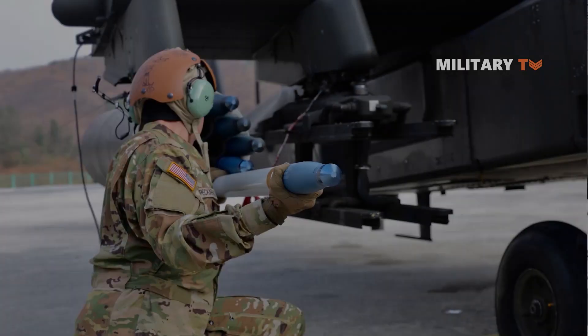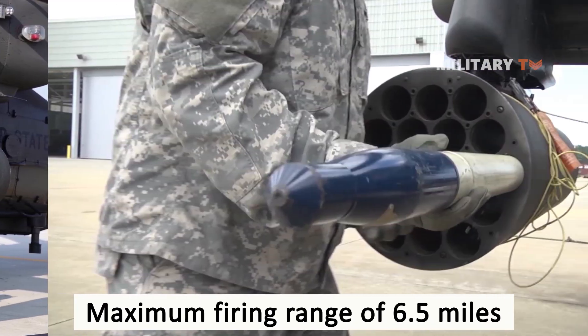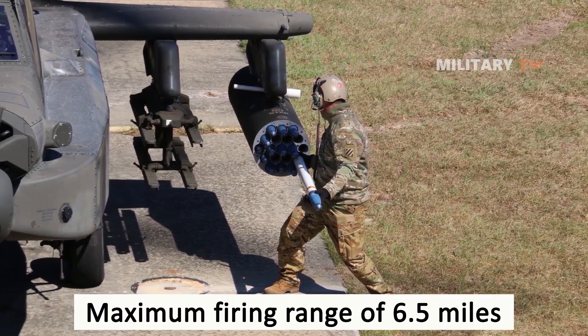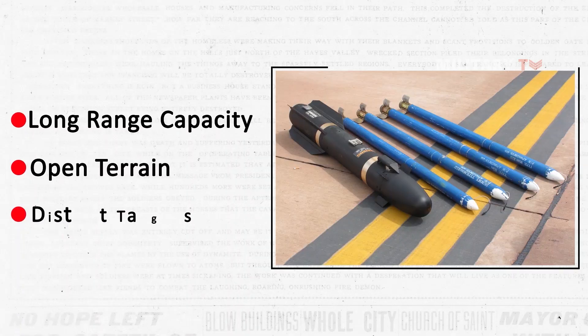Moreover, the Hydra 70 rocket system has a maximum firing range of 6.5 miles. This range defines the farthest distance that the rocket can travel before dropping to the ground. Although the effective firing range is shorter than the maximum firing range, the latter is a vital specification that influences the rocket's overall performance. Given its long-range capacity, the Hydra 70 rocket system is ideal for use in open terrain or against distant targets.